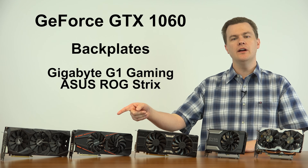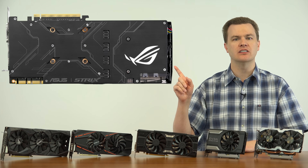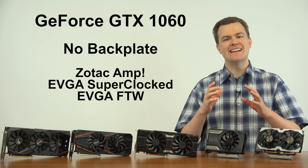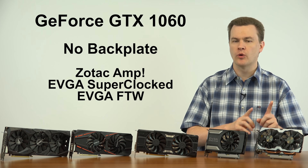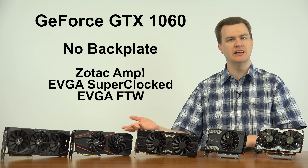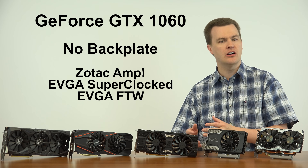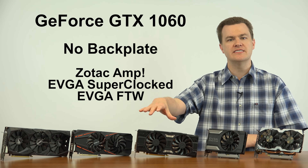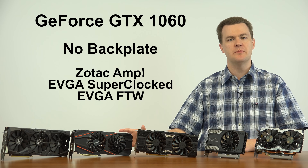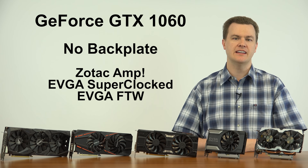Regarding backplates: the G1 Gaming and the ASUS ROG each have a backplate; the For The Win, Super Clocked, and Zotac do not. This is an aesthetic difference — not a performance or temperature difference. The backplates do not act as cooling; they just look nice. They may protect the card from dust or mishandling and let you set the card down without damage. But it's purely an appearance thing — if you like the look, go that route; otherwise, it makes no functional difference.